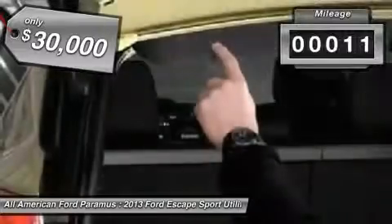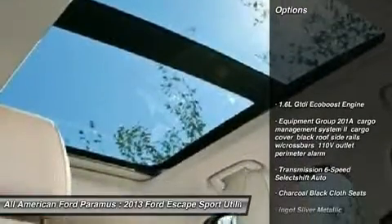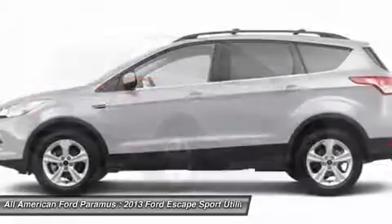This vehicle has less than 100 miles. Here are some of this vehicle's great options: anti-lock braking system, power lift gate, steering wheel audio controls, traction control, stability control.